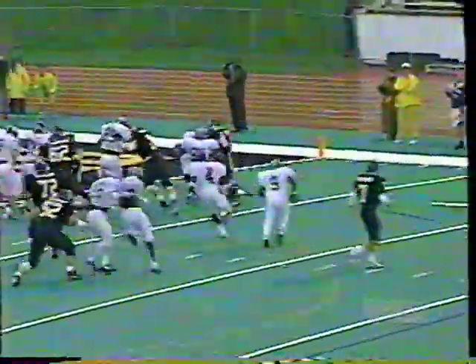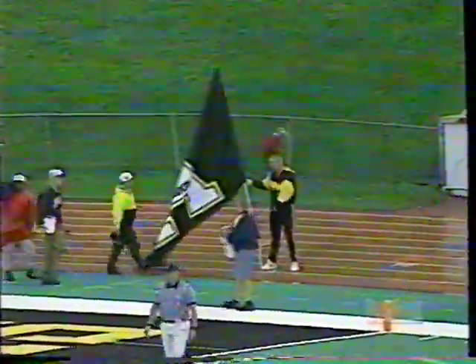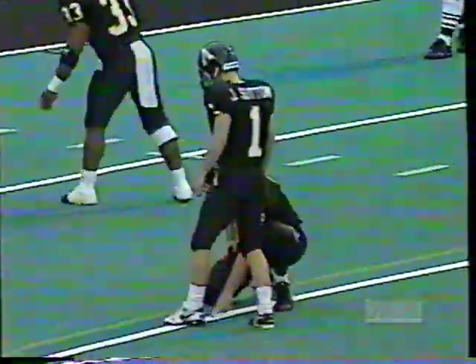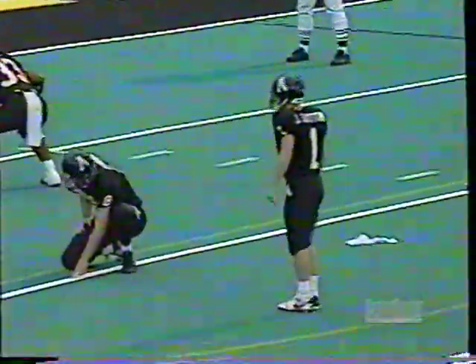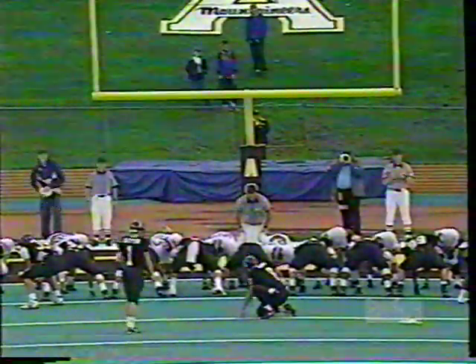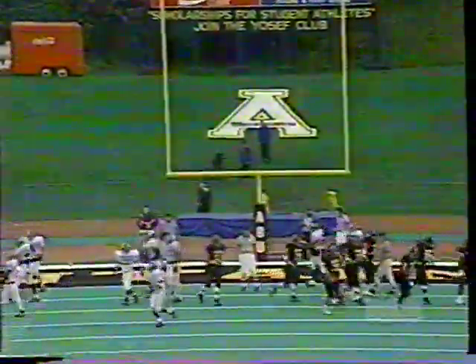Satterfield pitch — touchdown, Damon Scott! Can't draw it any better. Damon Scott takes it in for the touchdown — an eight-yard touchdown run. That's his sixth rushing touchdown of the year, and Appalachian State increases their lead. You cannot run the option any more perfectly than that. Satterfield kept the ball as long as he could, pitched it just before he got hit, and Damon Scott didn't even get touched going in. Jay Sutton adds the extra point — the kick is good.